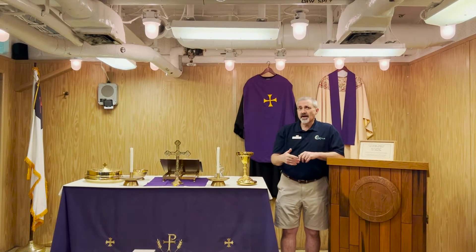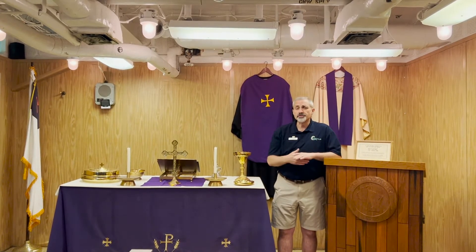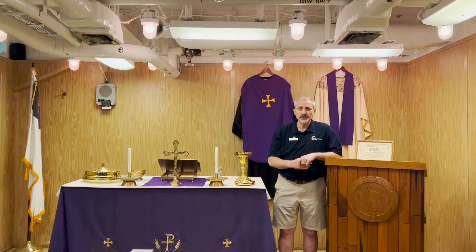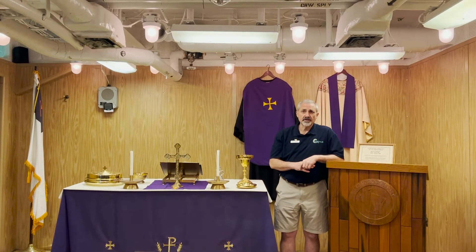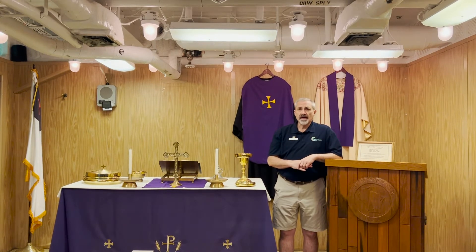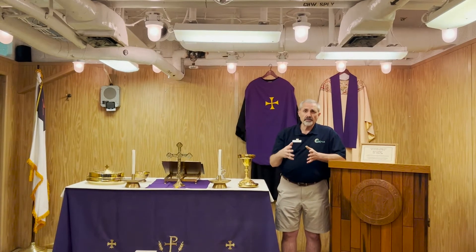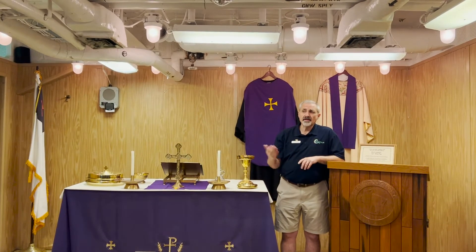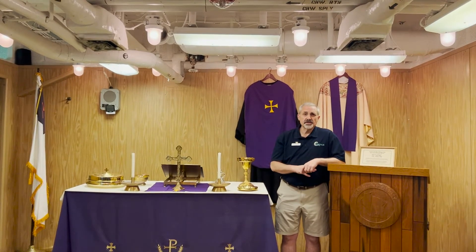When the ship was first designed, this was not actually the chapel. This area was the mess area, or the wardroom, for the chief warrant officers on board the battleship. During the 40s and then up into the 50s, during the Korean conflict, this area was the dining area for the chief warrant officers on board the ship.